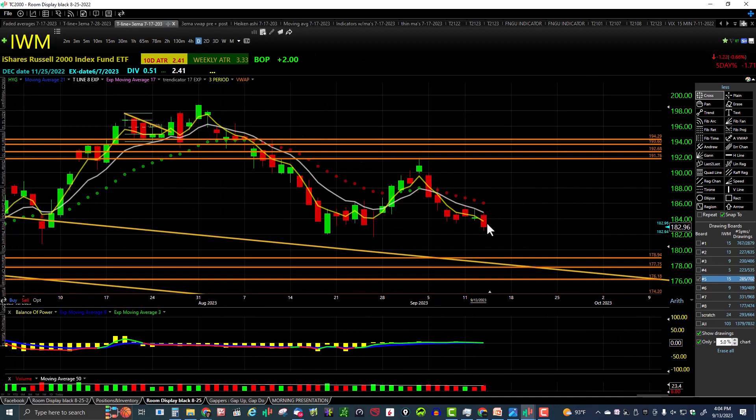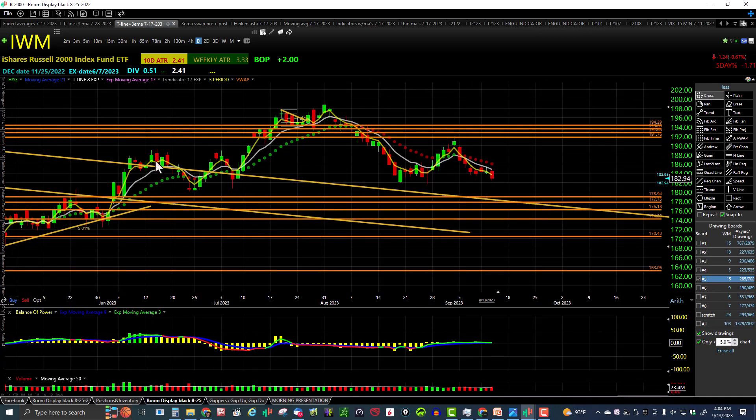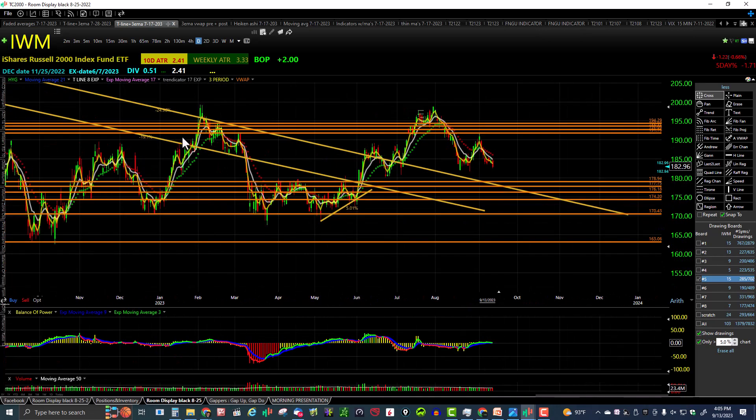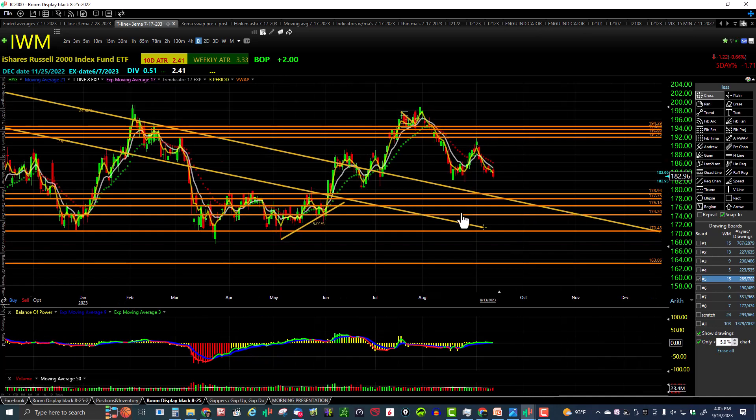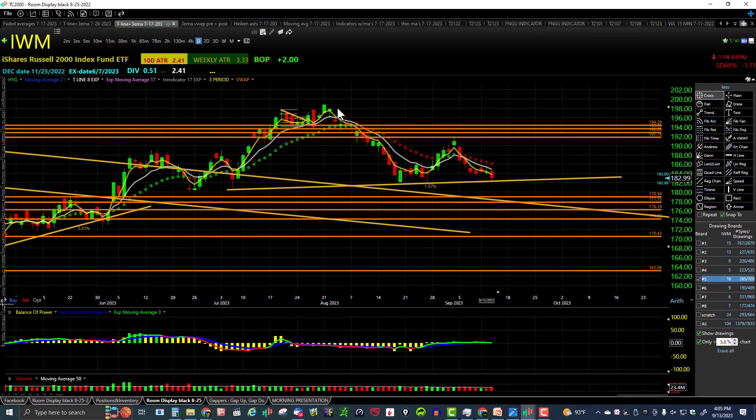Here's IWM — a lower high and a lower low, everything closing underneath this base. Not a good sign for IWM, which is breaking down and may want to come visit this lower trend line. We're working on a head and shoulders — here's the head, left shoulder, right shoulder, and a neckline that could be broken soon. All three price action indicators are underneath the trendicator. IWM is almost in a daily downtrend with equal lows sitting on support.